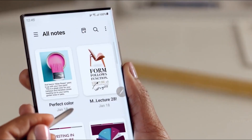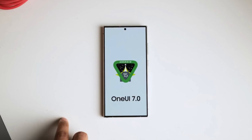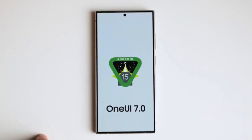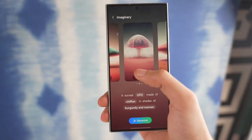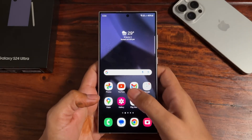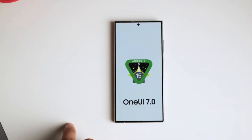While the official list of supported devices won't be available until after Android 15 and One UI 7 have been released for at least one Galaxy smartphone, we can make educated guesses based on past major Android and One UI updates. Here's an unofficial list of Samsung Galaxy devices that are likely eligible for Android 15, One UI 7.